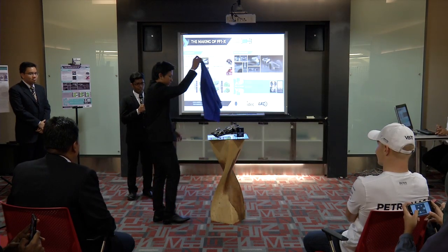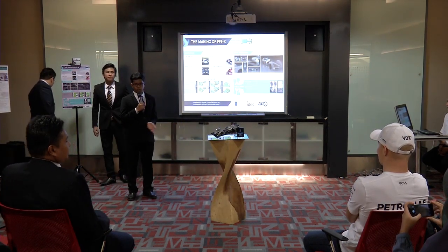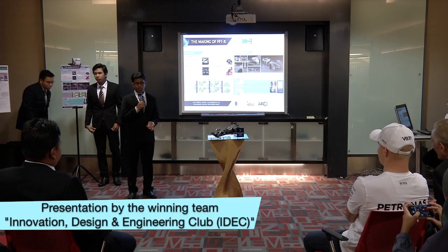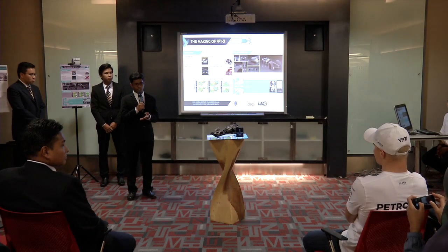Good afternoon to all. My name is Chandray Shah Lal and I'll be representing my team to present our innovation for the future Formula 1 vehicle. For our first innovation, we came up with the idea of having gyro fins on the vehicle.